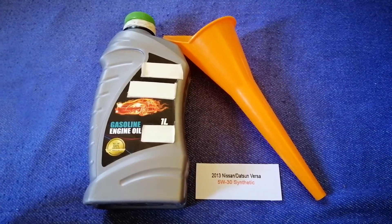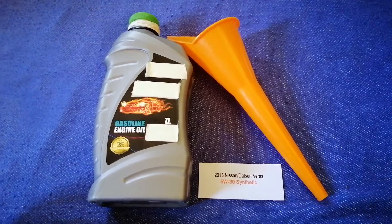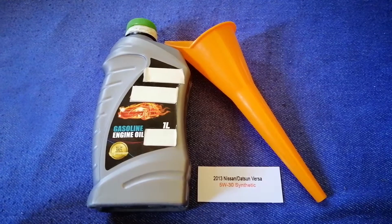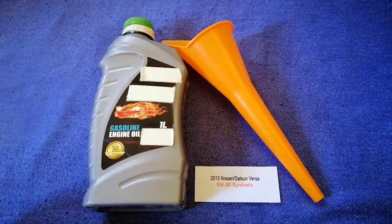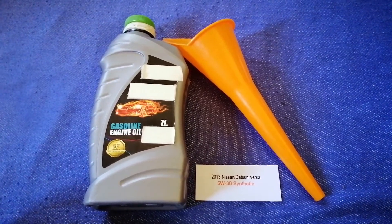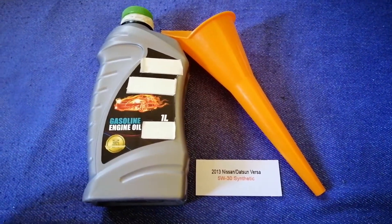So once again, the oil type for the 2013 Nissan Versa is 5W-30. If your 2013 Nissan Versa uses a different type of oil, or if you know a cheaper place to buy oil for your 2013 Nissan Versa, make sure to leave a comment and let the rest of us know.